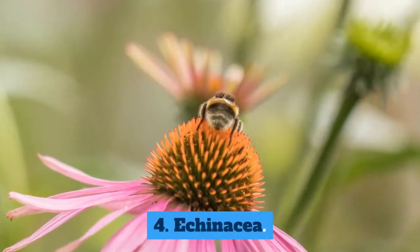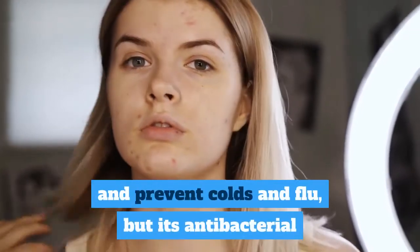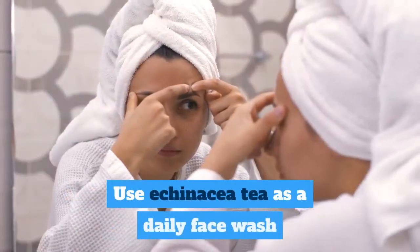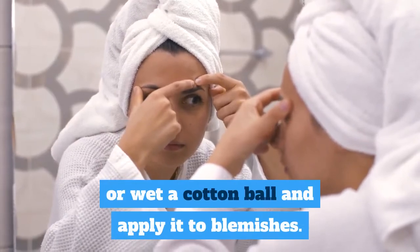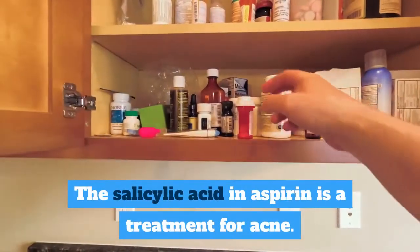4. Echinacea. Echinacea is traditionally used to speed wound healing and prevent colds and flu, but its antibacterial and anti-inflammatory properties can also help with acne. Use echinacea tea as a daily face wash, or wet a cotton ball and apply it to blemishes. 5. Aspirin. The salicylic acid in aspirin is a treatment for acne.